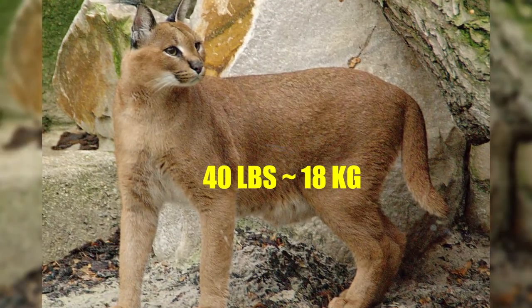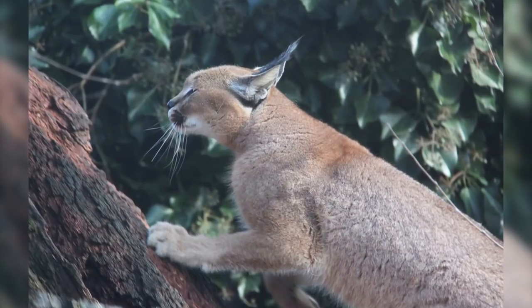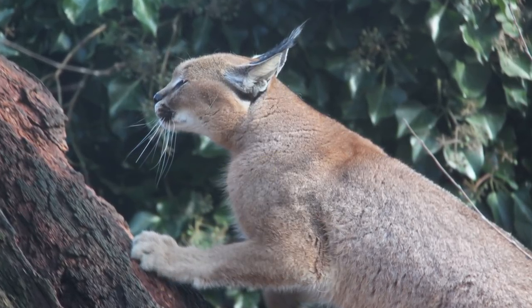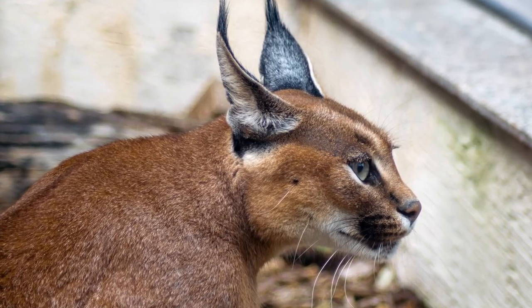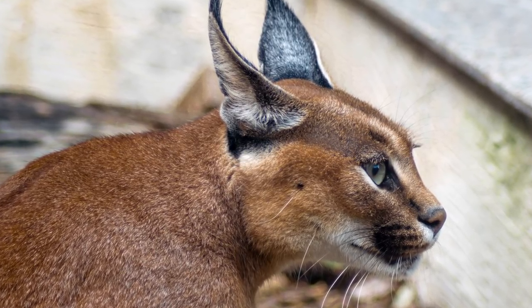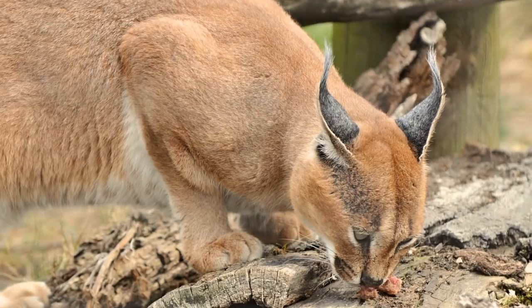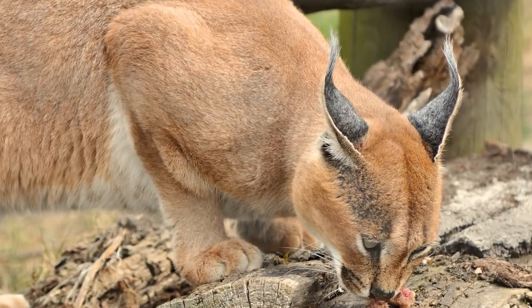The average-sized Caracal weighs up to 40 pounds and measures over 3 feet long from head to tail. This compact size allows its dense muscles to thrust the Caracal up to 10 feet in the air to snatch flying prey directly out of the sky. While they show immense skill at catching small prey, these cats are capable of taking down much larger animals, feeding on large antelopes when the chance presents itself. Though it often competes with leopards, hyenas, and wolves for food, the Caracal population is globally plentiful, with some nations even classifying them as vermin for their livestock hunting tendencies.